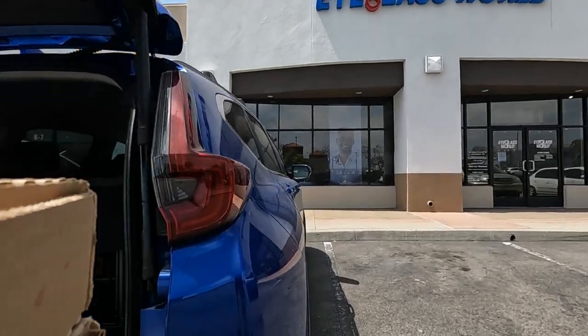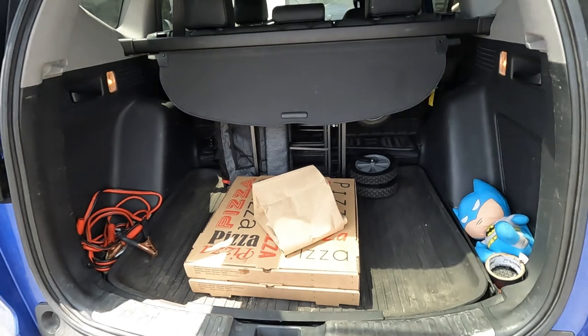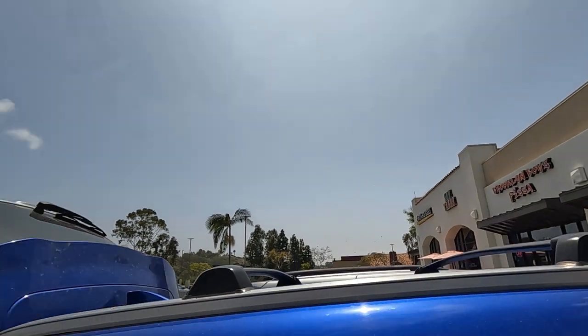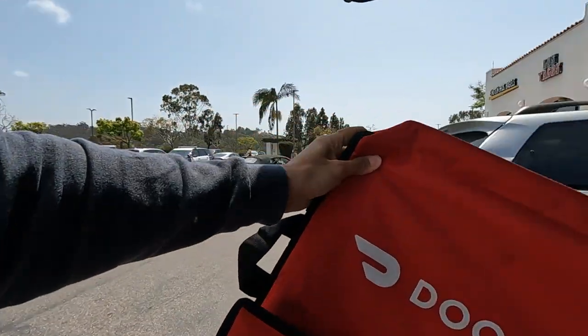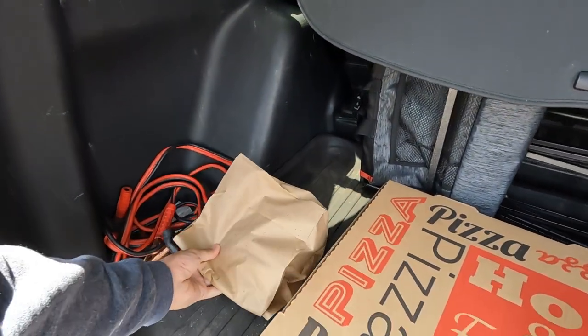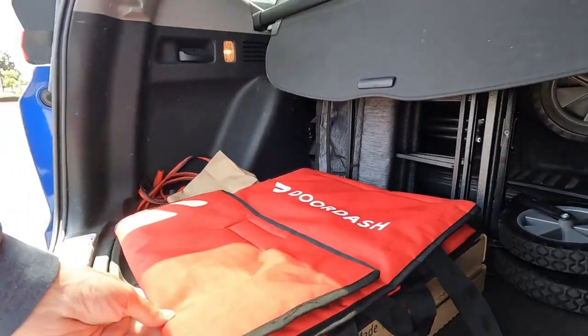Should I put it back there? So before anyone starts complaining — the pizza bag — this pizza just doesn't fit the bag. I know that because this is the only place I know but the pizza bag just doesn't work. I'll put that right here. Yeah, see? It ain't fitting, my friends.